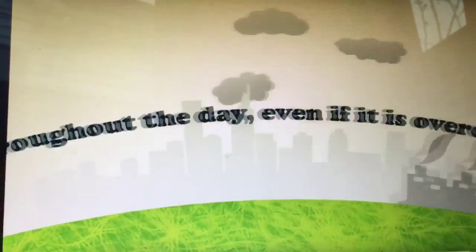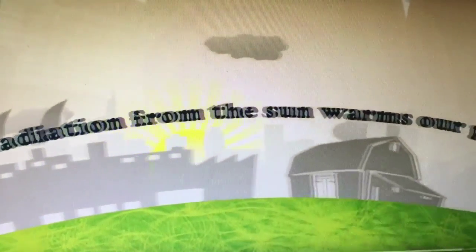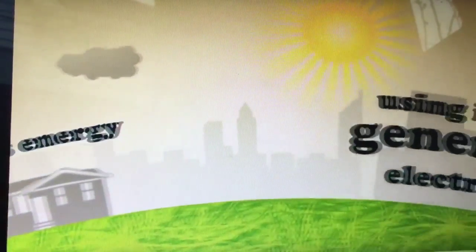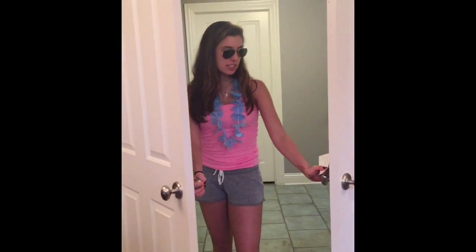What is solar thermal power? I'm glad you asked. Throughout the day, even if it is overcast, the radiation from the sun warms our planet, and we can harness this energy, using it to generate electricity. Solar thermal energy is a form of energy that harnesses solar energy to create electricity for residential and industrial use.